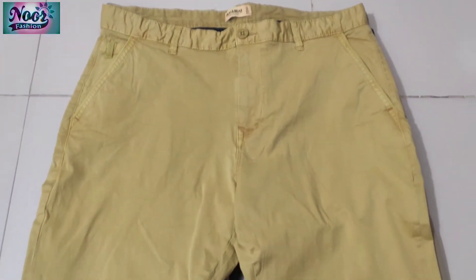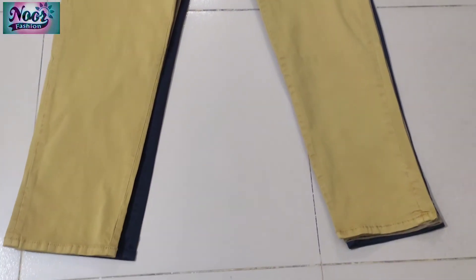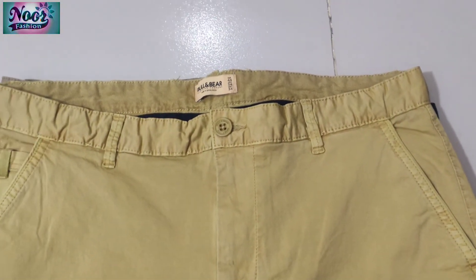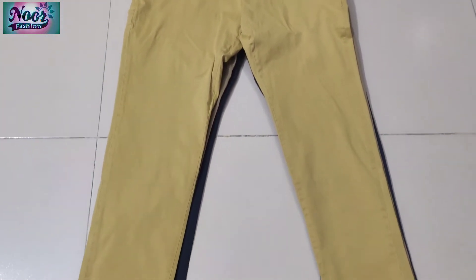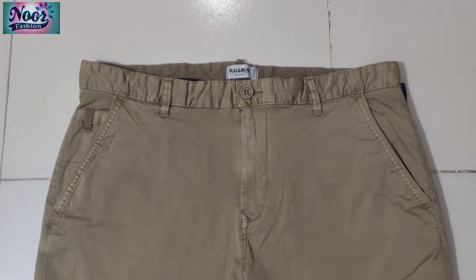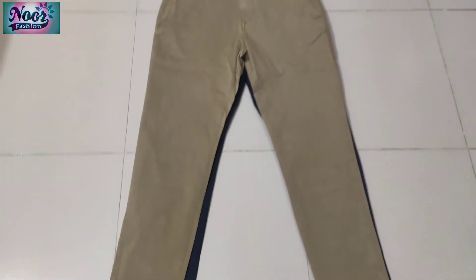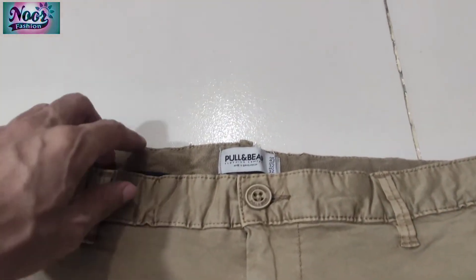Here is the pant. This is original Pullen Pant. There are 4 colors — here is the color, here is another color. This is a very excellent Chino band. The quality is very nice. This is Pullen Beer.